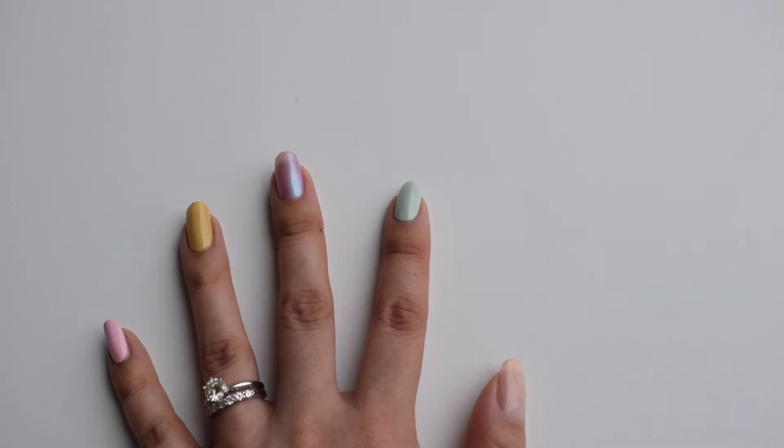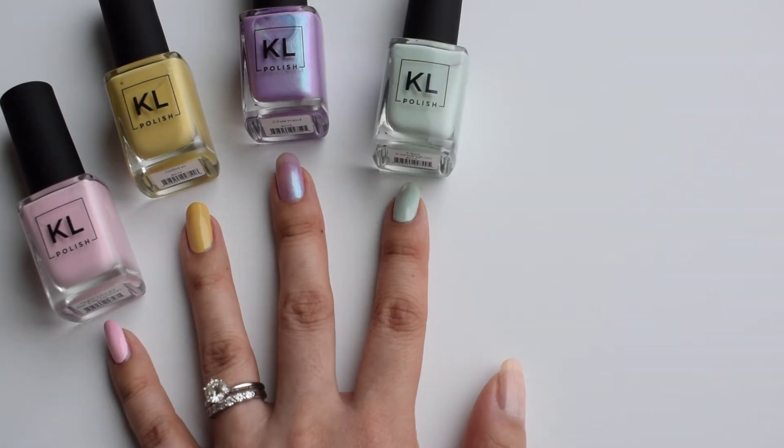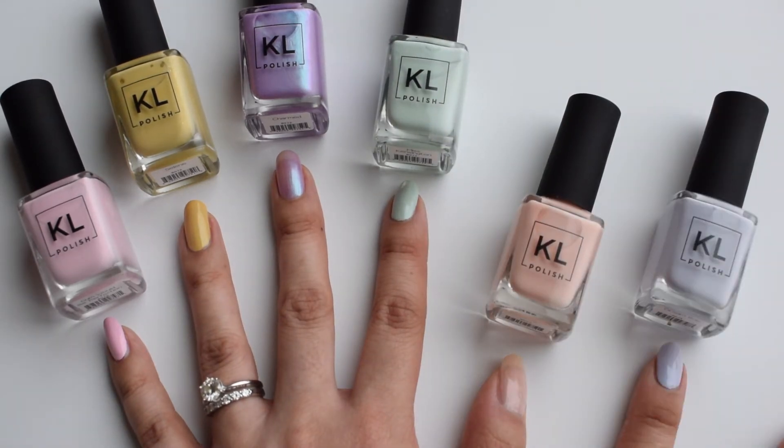And there you have it, everybody — that is the KL Polish Ethereal Garden collection. I love love love all of these polishes, they are so pretty. I hope you guys liked this video. Let me know if you want me to make more videos about nail polish or if you want to see my KL Polish collection. Please give me a thumbs up and subscribe to my channel if you haven't already, and until next time I will see you later — bye!